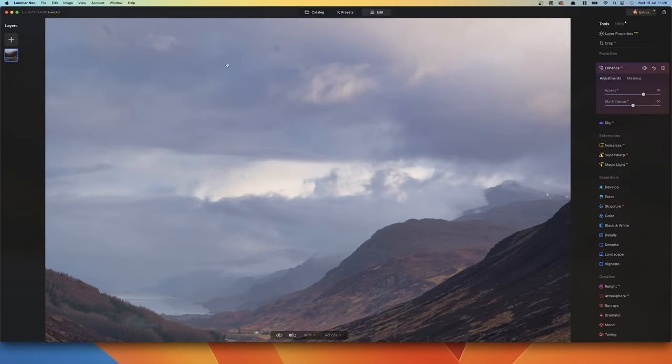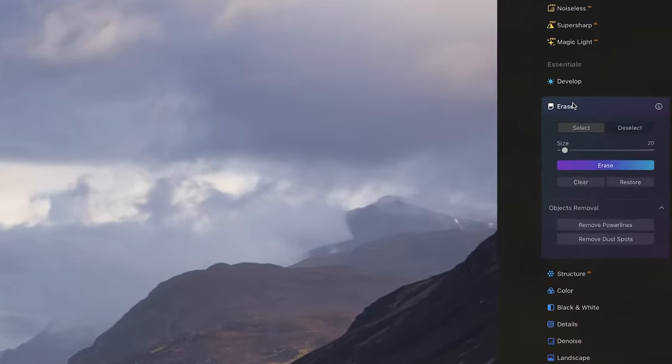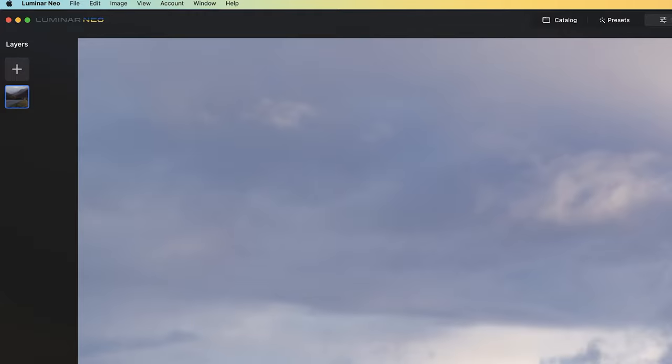Next, if you've got a Sony camera like I have, you'll see things like dust spots — bits of debris that get into your camera and show up in photos. So you click Erase, go to Remove Dust Spots, let the AI do its magic — it finds them for you. You don't have to do it manually like you have to in other software. Gone. That's it. Done. The click of a button.